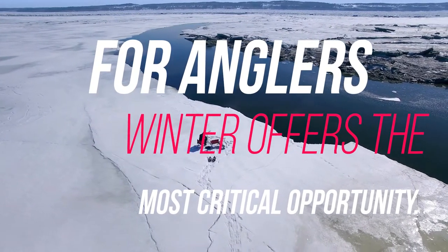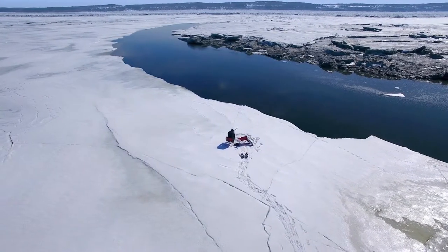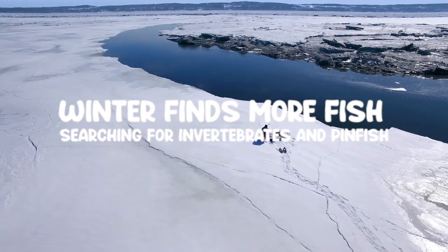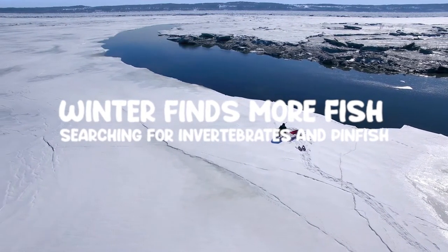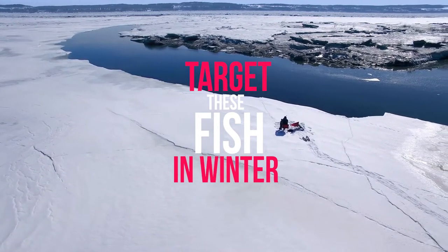However, for anglers, winter offers the most critical opportunity. There are many types of fish that you can target during this time of the year. In comparison to the warm season, winter finds more fish searching for invertebrates and pinfish in the deeper grass at the shore. Here are a few saltwater fish that you can target during your fishing session in the winter.